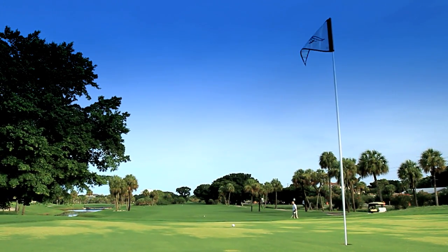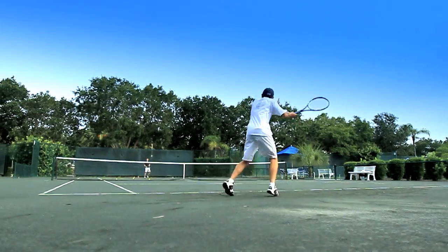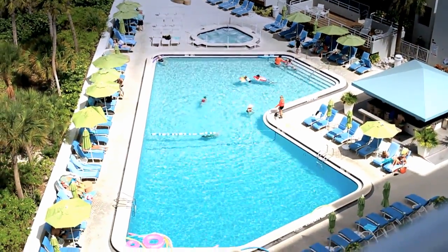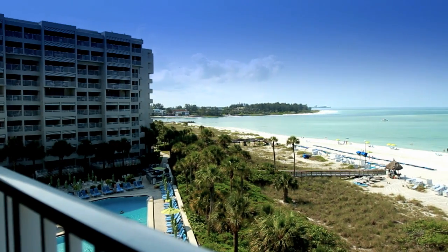There's 45 holes of golf, a new tennis garden center with 20 tennis courts, beautiful pristine white sandy beaches, a swimming pool, and a full spa and fitness center. There's so much on the property, you never have to leave.